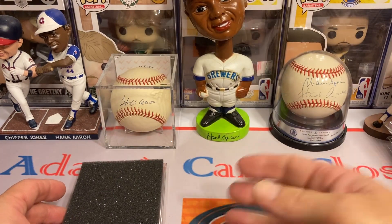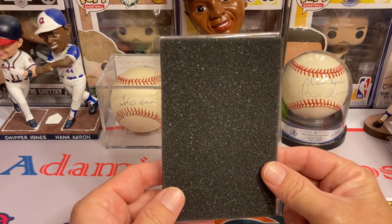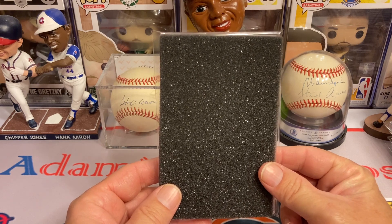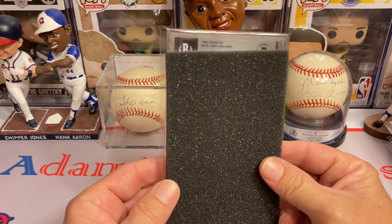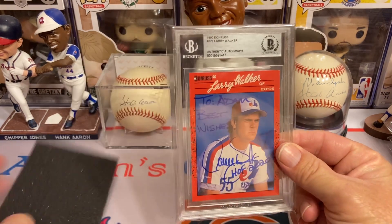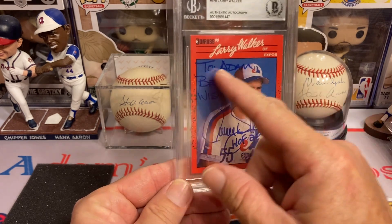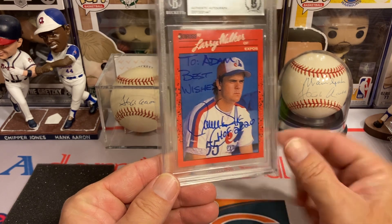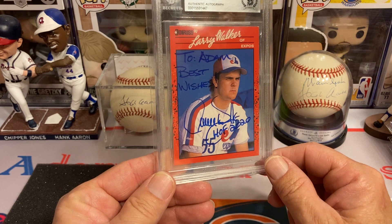We made it to the last card — and it's Larry Walker! I got him on the beautiful 1990 Donruss. He will inscribe it unless you send a $25 fee, in which case he won't. But he always at least inscribes it with his Hall of Fame year, which is pretty cool.